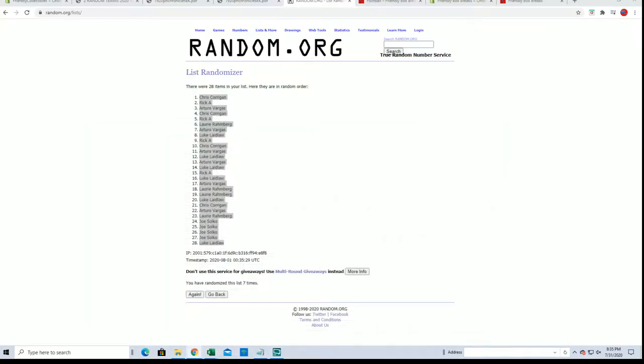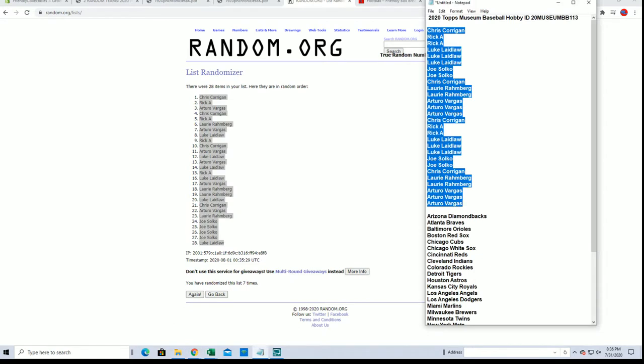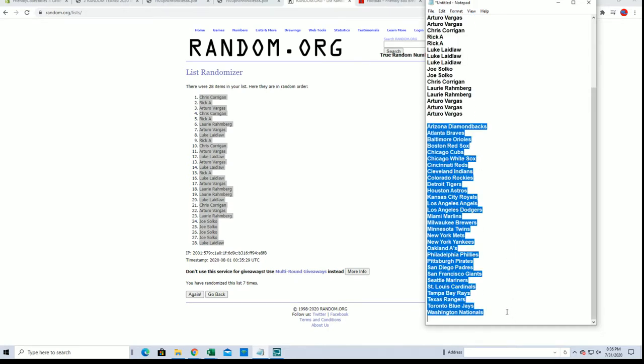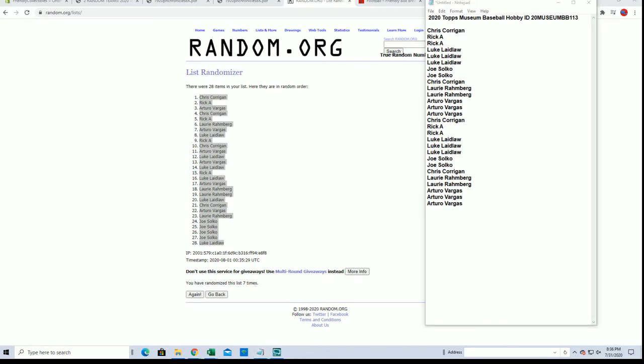Alright guys, let's do teams next. Got the wrong list there, that's alright, let me see — Museum, not alpha.